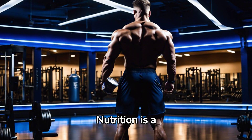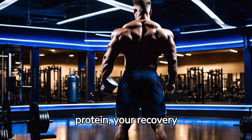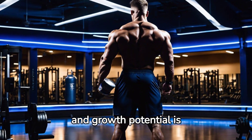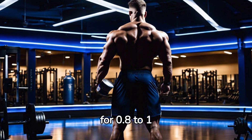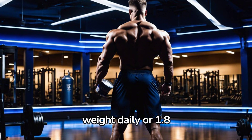Nutrition is a fundamental pillar of muscle growth. Without sufficient protein, your recovery and growth potential is stifled. Aim for 0.8 to 1 gram of protein per pound of body weight daily, or 1.8 grams per kilo.